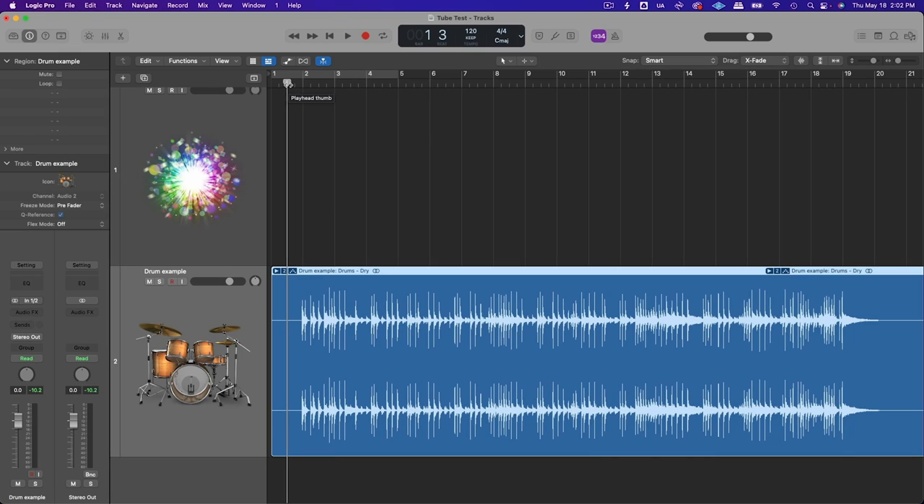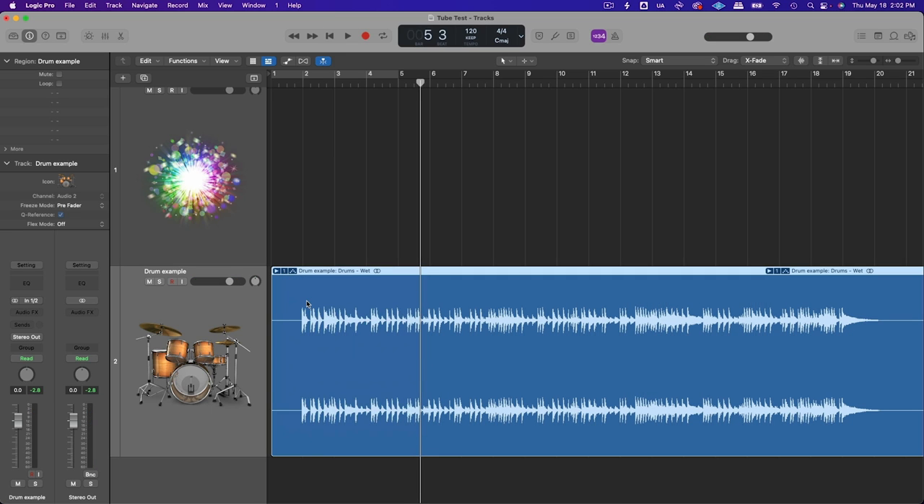Here's a stereo drum recording and you can see all of the spiky transients in the waveform. You can also see they're a little bit inconsistent — it's a pretty punchy recording. Here's after running it through a tube modeled preamp plugin. You can immediately see all of the transients have been cut off and made much more dynamically consistent. It almost acts like a limiter but it adds its own unique grit and texture as well.